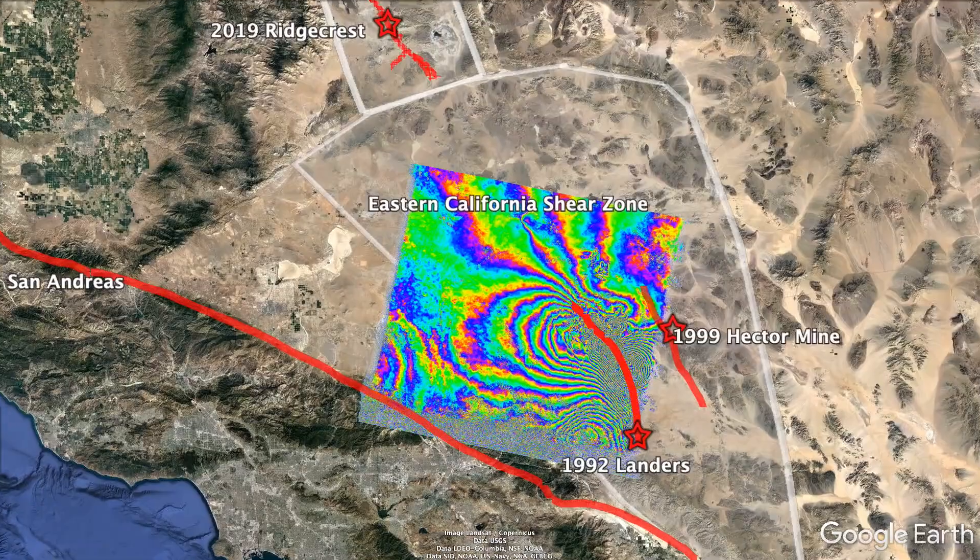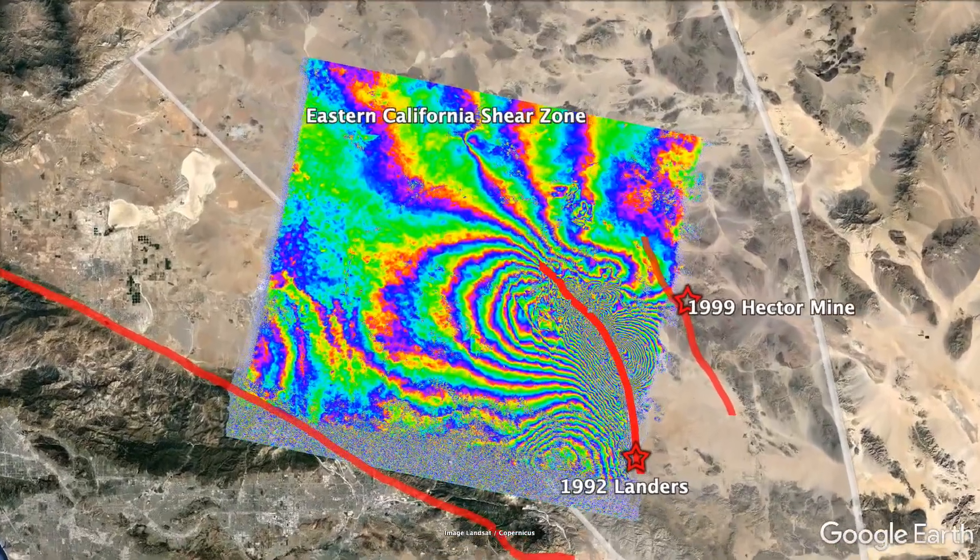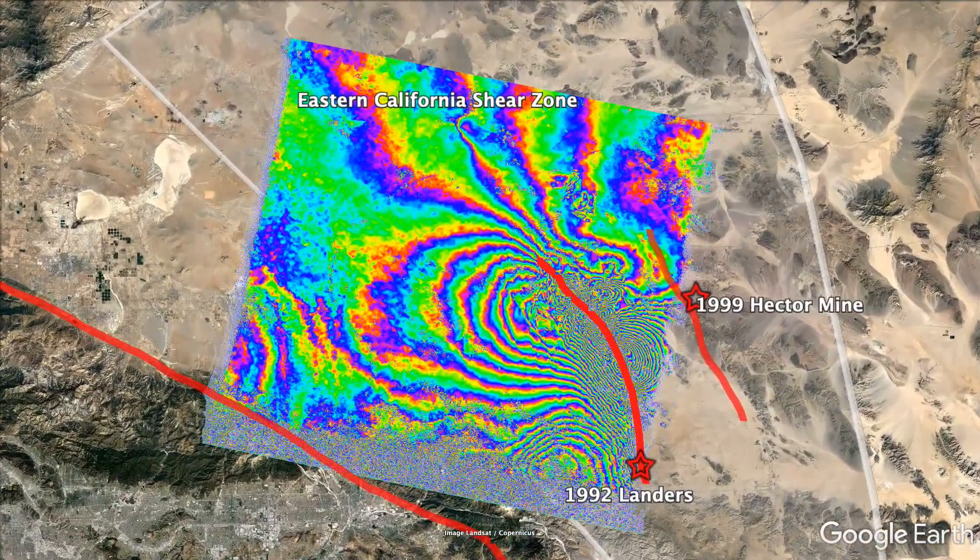The 1992 Landers earthquake was the first earthquake imaged by the emerging technique of repeat-pass radar interferometry, pioneered by the European Space Agency and the ERS-1 spacecraft.